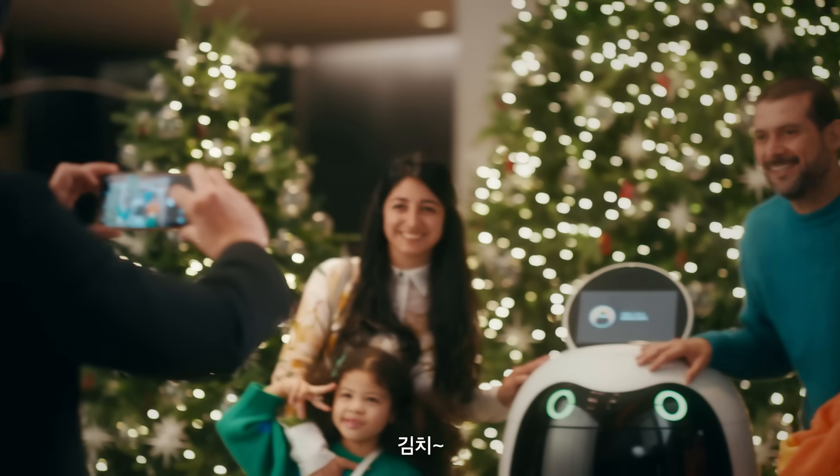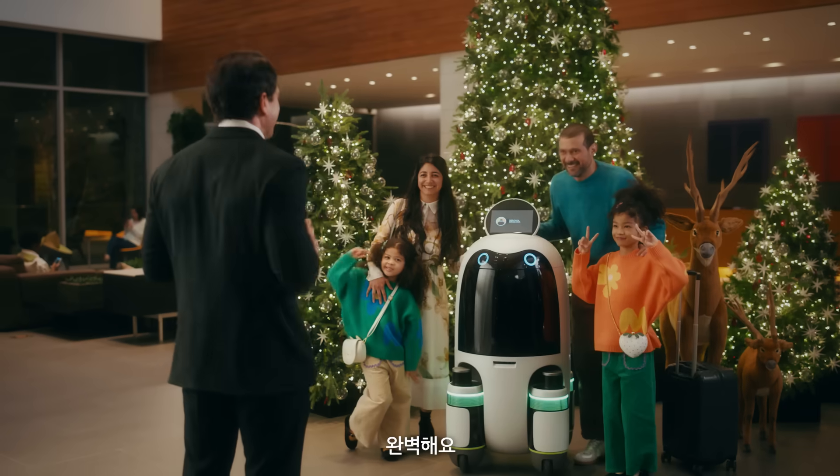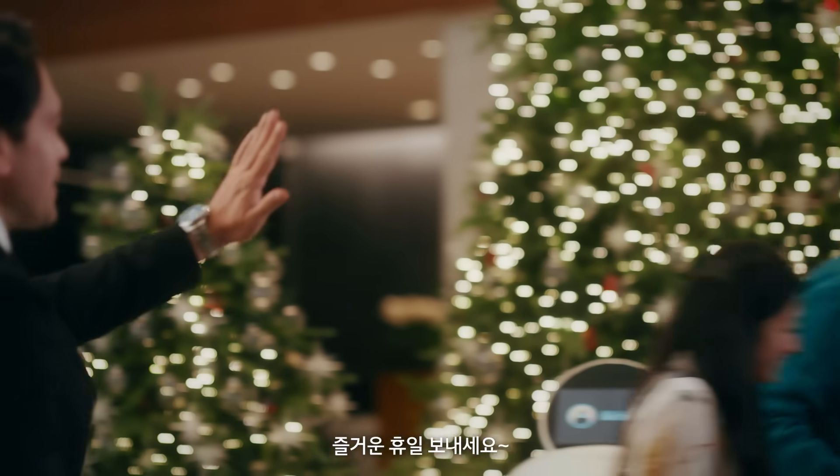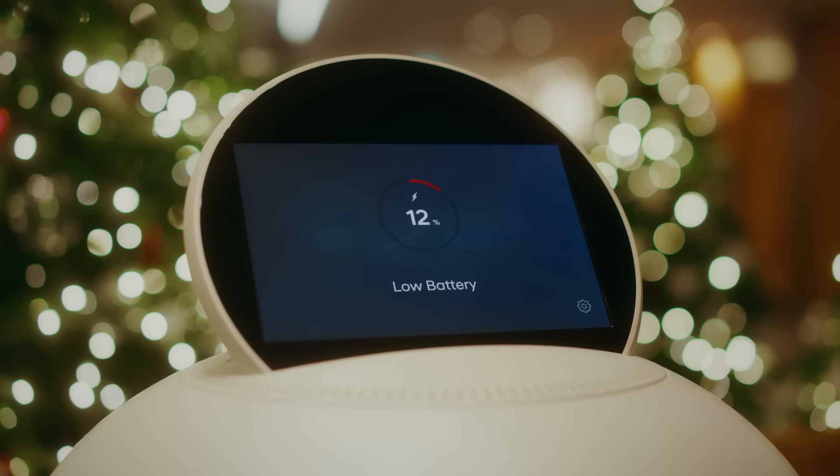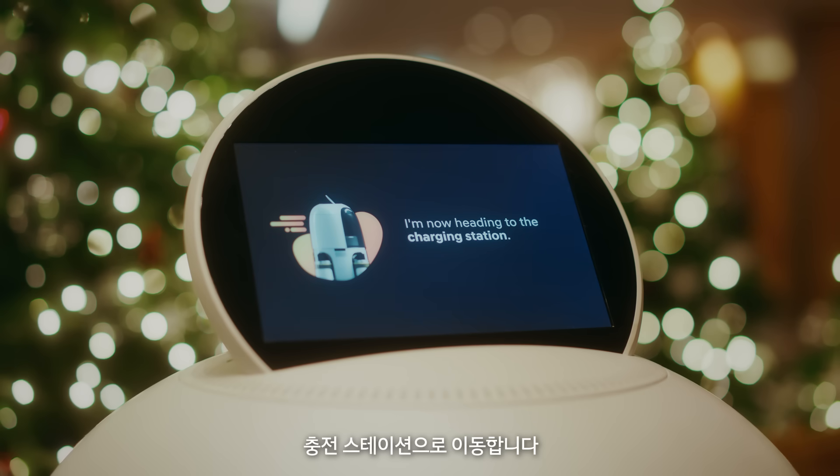Okay, cheese! Perfect! Thank you! Bye-bye! Happy Holidays! I'm now heading to the charging station.